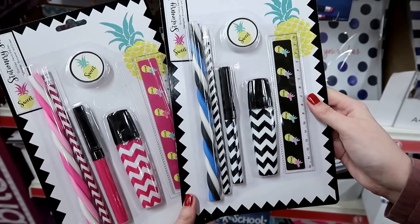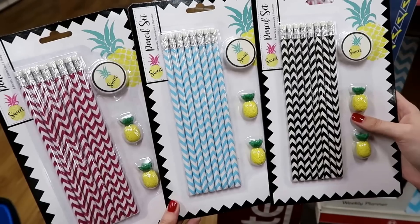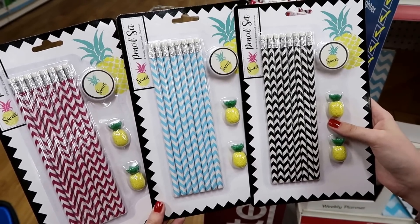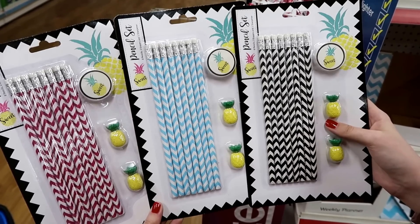Stationery sets in pink and black. Pencil sets which contain eight pencils, two erasers and one sharpener, and they have them in pink, blue and black.